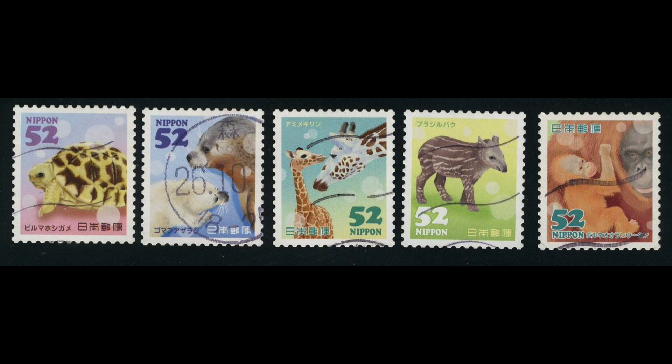On September 19, 2014, the Post Office of Japan issued a series of five postage stamps featuring cute illustrations of baby animals, which include a tortoise, spotted seals, tapir, giraffes, and orangutans.